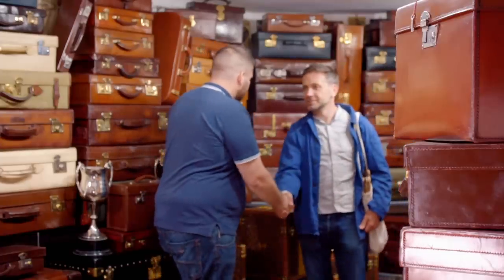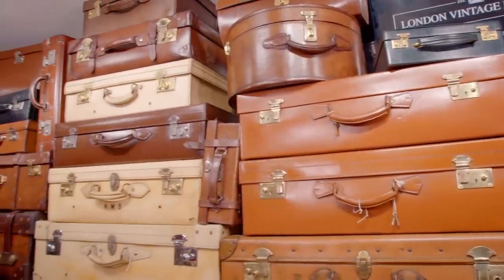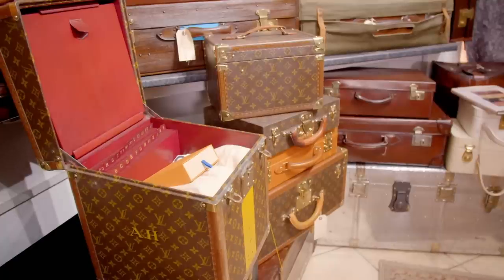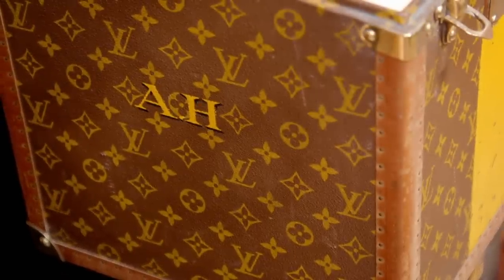Luciano Gulshan's family have been in the vintage luggage business for over 30 years. From his shop in West London, Luciano supplies the film industry with period prop suitcases and sells rare antique luggage to collectors across the globe.